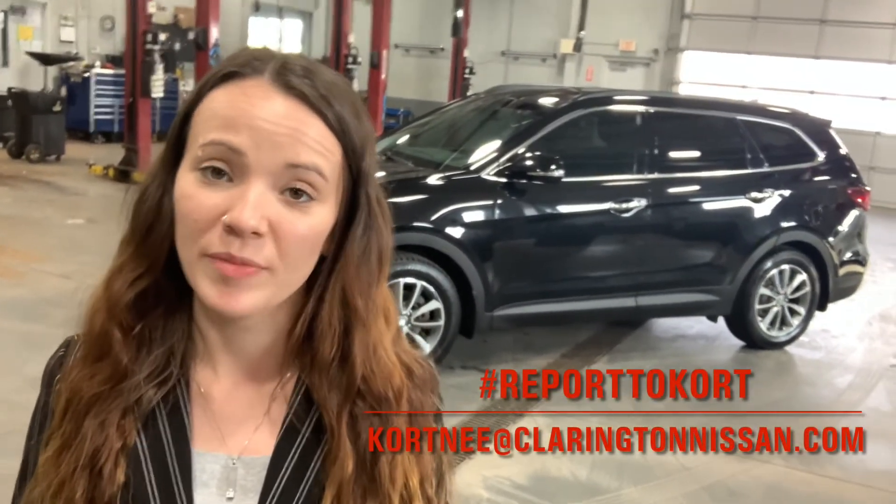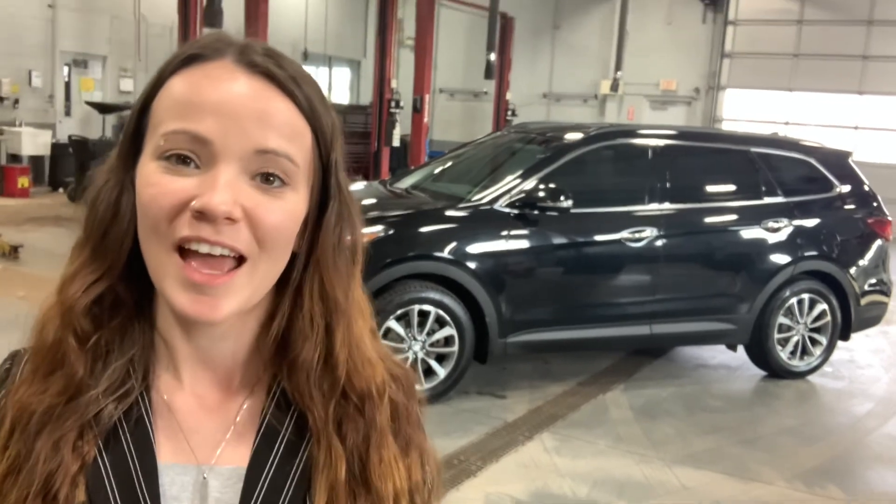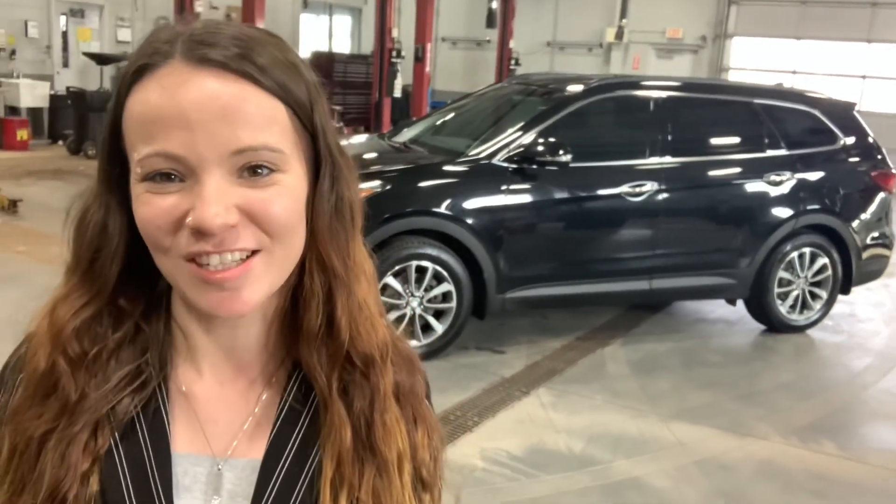Alright guys, so that was a look at the 2017 Hyundai Santa Fe XL Premium that we have here on our lot at Clarington Nissan. Again, this thing is priced to sell. We are next door to a Hyundai dealership, so if we have a Hyundai on this lot we have to price it aggressively — $21,500 before taxes and licensing, and this thing only has about 80,000 kilometers on it, which means there's tons of life still left in it and some factory warranties remaining. If you're interested, book an appointment with me — I'll leave all my contact info down below in the description. Thanks for watching guys, have a great day.